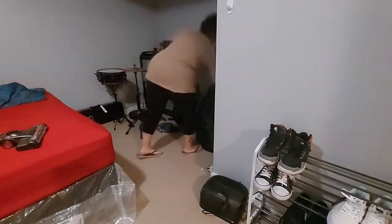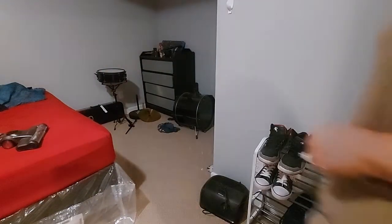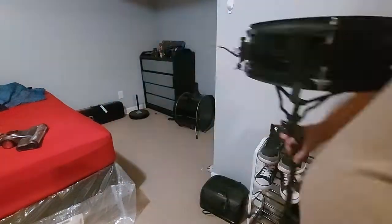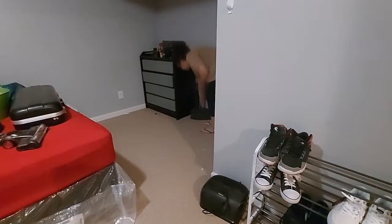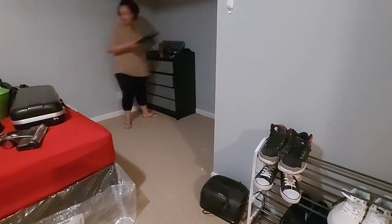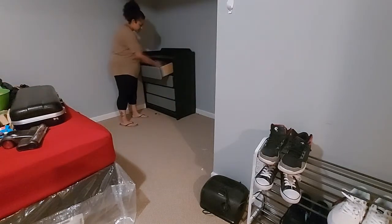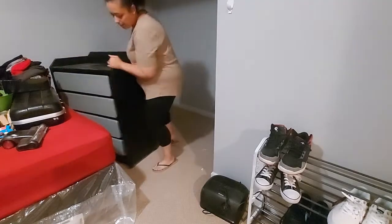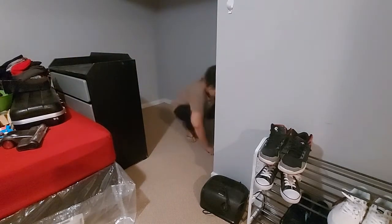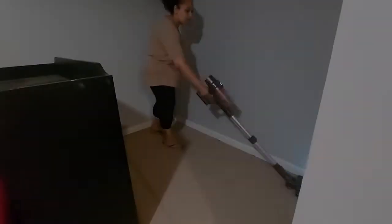I just wanted to start off by taking everything out of this space. He had crazy amounts of stuff piled up in this corner — teenage life, I guess. Not cleaning your room no matter how many times I say. I just needed to take some time to get everything out of this area. I wanted to start on one side of the room and work my way to the other. I'm now moving this dresser out of the way so I can get a good vacuum back there. It was pretty gross.